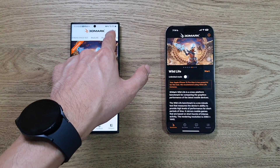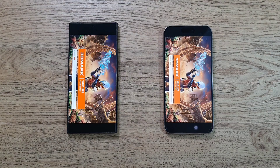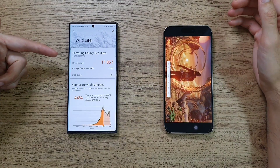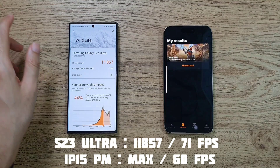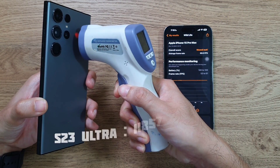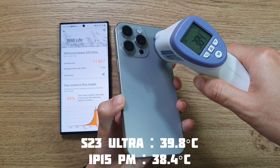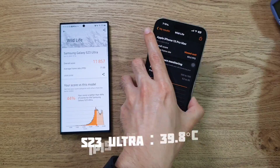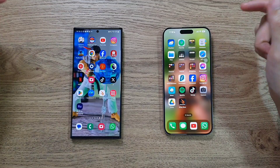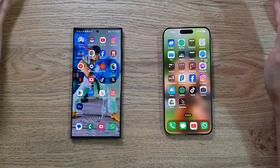Now running the 3DMark test - battery is 93% on the iPhone and 99% on the S23 Ultra. The S23 Ultra scores 11008 with an average frame rate of 71, while the iPhone 15 Pro Max scores are maxed out at around 60 frames. Temperature-wise: S23 Ultra at 39.8, very warm, and the iPhone at 39.7 to 38 degrees. Interestingly, GPU performance on the S23 Ultra is actually better than the iPhone 15 Pro Max's A17 chip in this test.